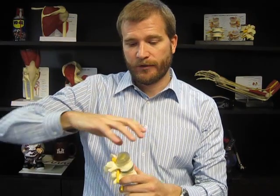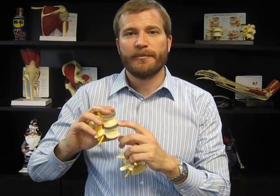A disc is kind of like a jelly donut — we have the big thick outer covering with the jelly or fluid on the inside. Normally it's a big shock absorber. All the body weight is coming downhill and those discs are in between the spine to help with the absorption of forces.